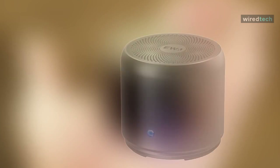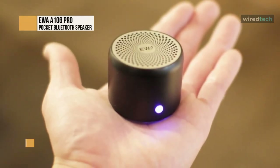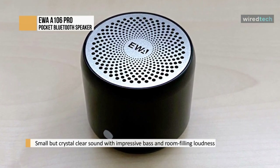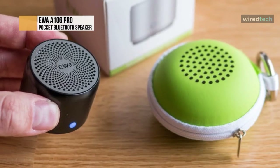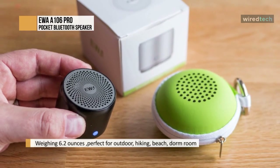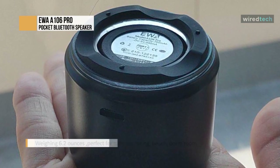EWA A106 Pro. The EWA A106 Pro mini speaker is conveniently small but can release crystal-clear sound with impressive bass and room-filling loudness through a high-performance driver and a passive subwoofer. Stream music wirelessly from Pandora, Spotify, your smartphone, iPhone, or other audio devices with Bluetooth. It weighs 6.2 ounces, measuring 1.89 by 1.54 inches. Along with the speaker you get a metal hook and a carrying case.